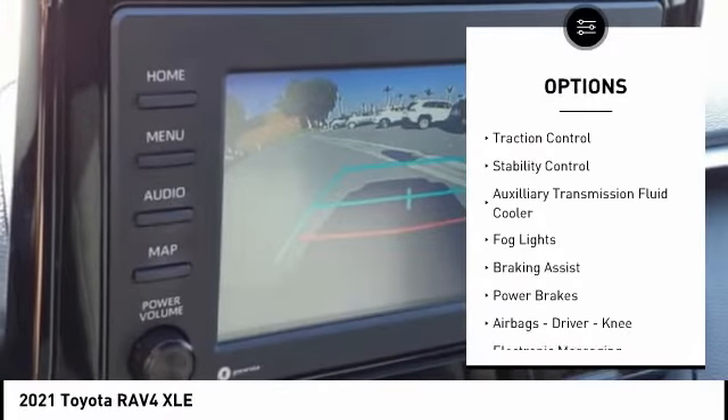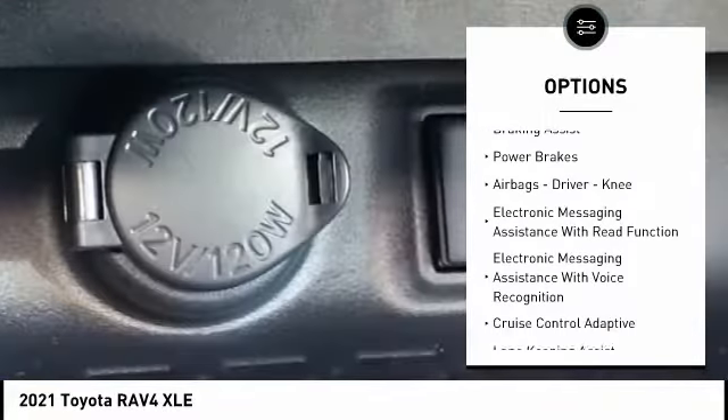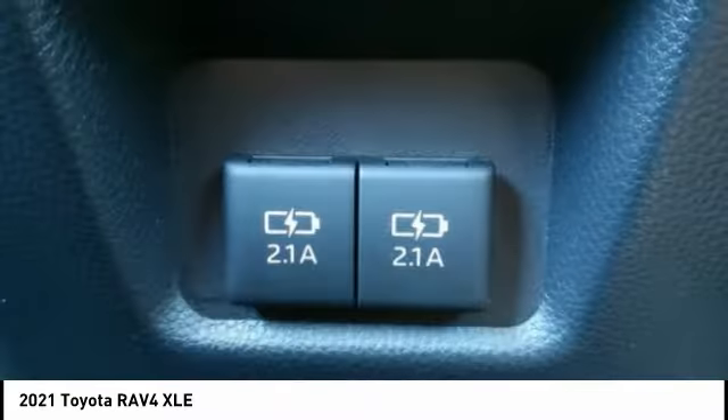Power windows with safety reverse, traction control, stability control, auxiliary transmission fluid cooler, fog lights, braking assist, power brakes, airbags, driver, knee.